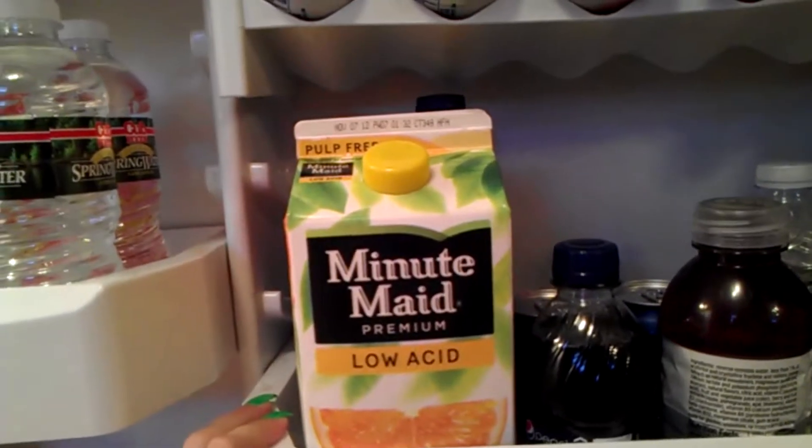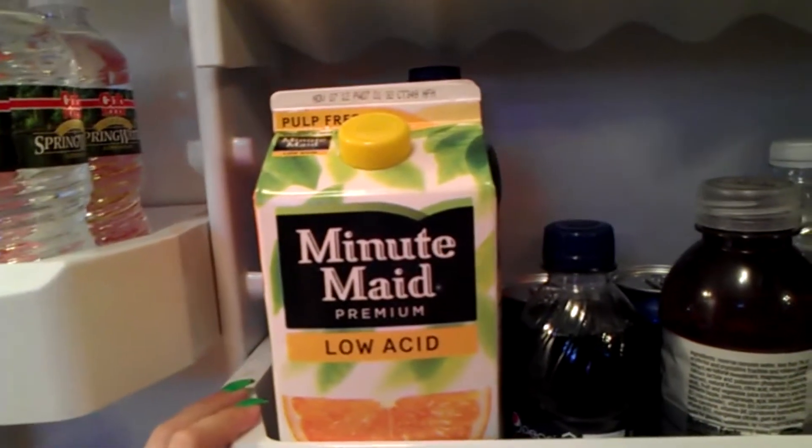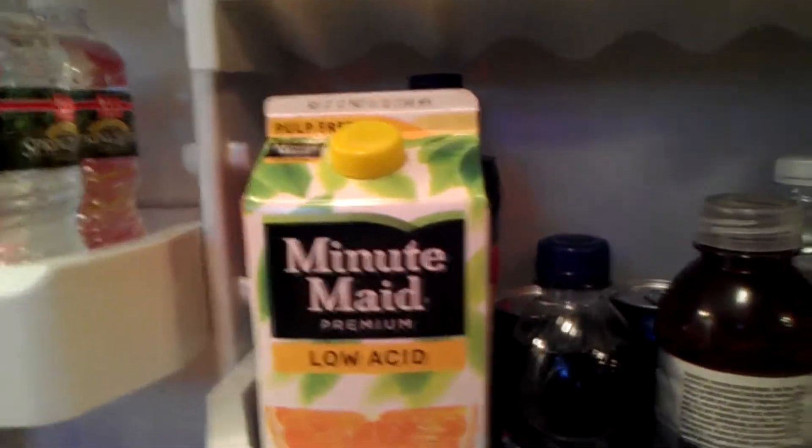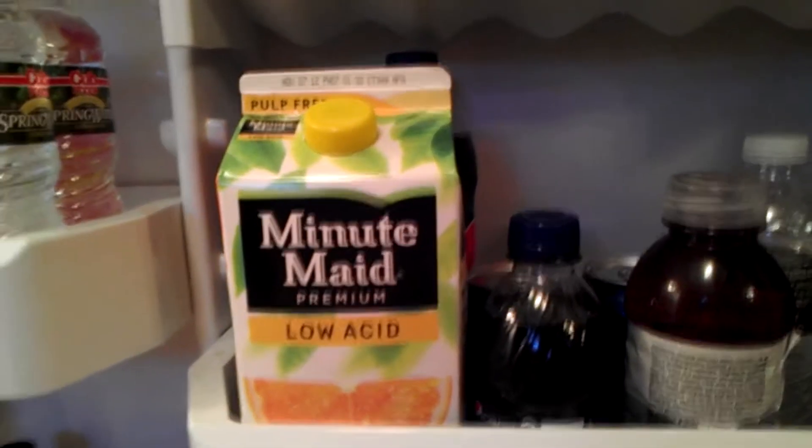I've got my low acid orange juice. I have geographic tongue, which means I'm allergic to a lot of fruits. Well, this still will hurt if I drink too much of it, but it's not too bad. And I love orange juice.